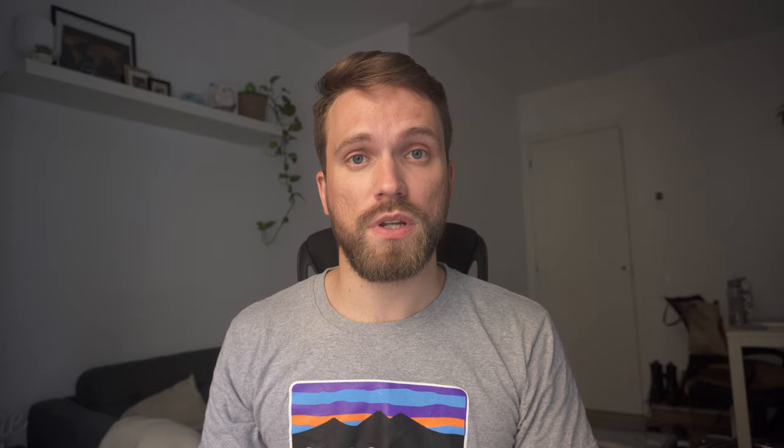Similarly to N26, Revolut has perks with multiple companies. So having both N26 and Revolut gives you more options to save money whenever you're looking for a good deal. Also if you're shopping online, Revolut has something called virtual cards. You can create a card on the fly, put some money in it, use it for making an online purchase, and then just get rid of it. This gives you a bit more protection when shopping online so you don't have to put your main card number there.